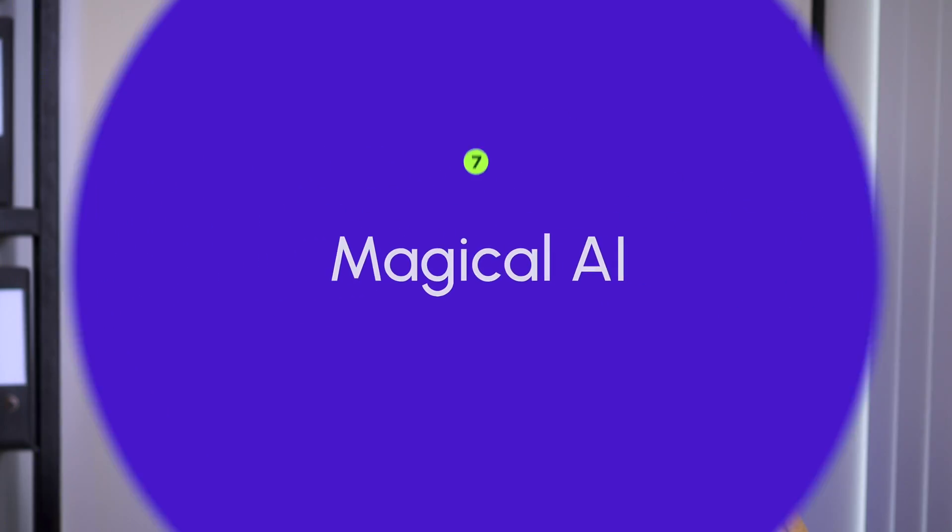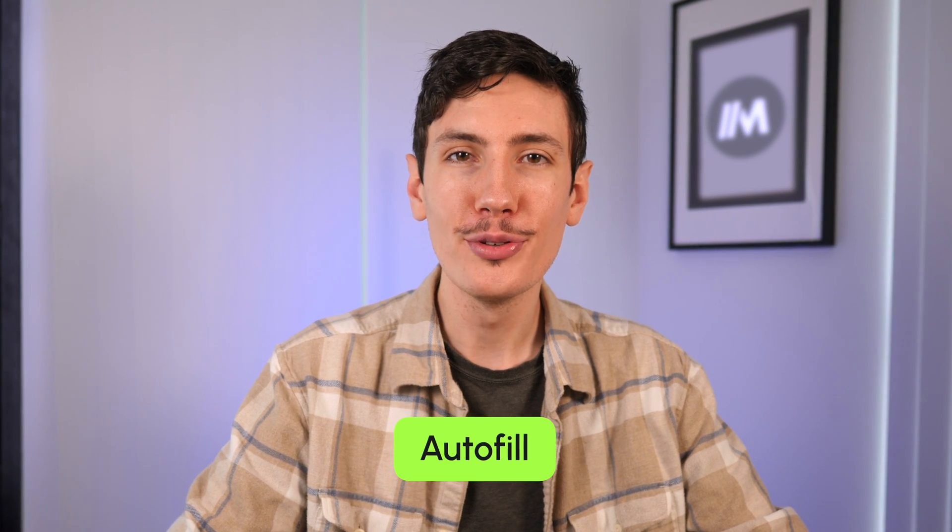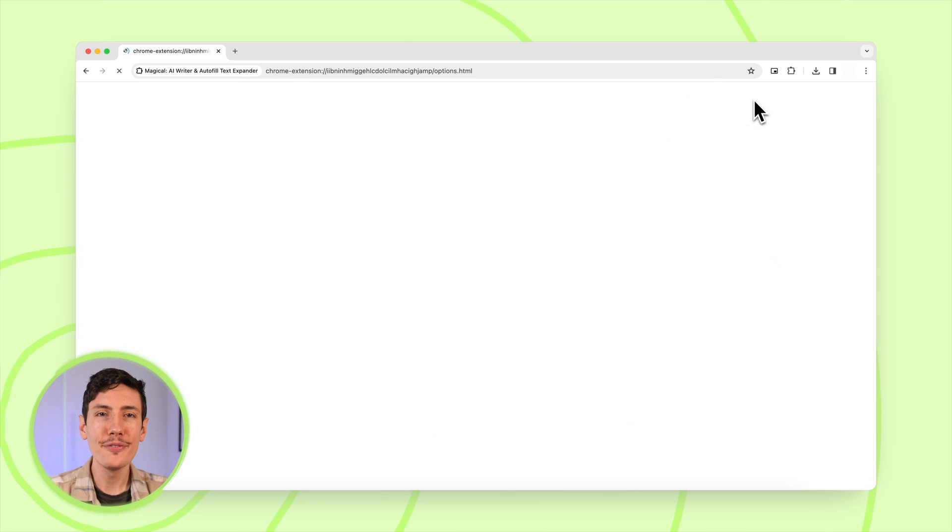Next up is Magical AI. This extension is your digital sidekick for automating data entry, sending faster messages, and filling out sheets in a blink of an eye. Users can benefit from the Autofill feature, which populates forms with information from any open tab, streamlining the data entry process. The inclusion of AI features for drafting messages and text expansion shortcuts further saves valuable time. Additionally, the tool allows users to pull information from any webpage directly into Google Sheets with just one click, simplifying the data gathering process.